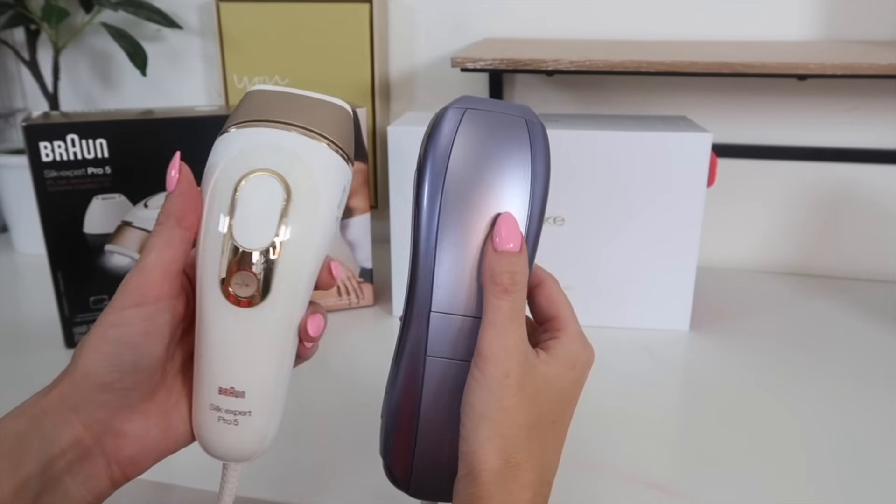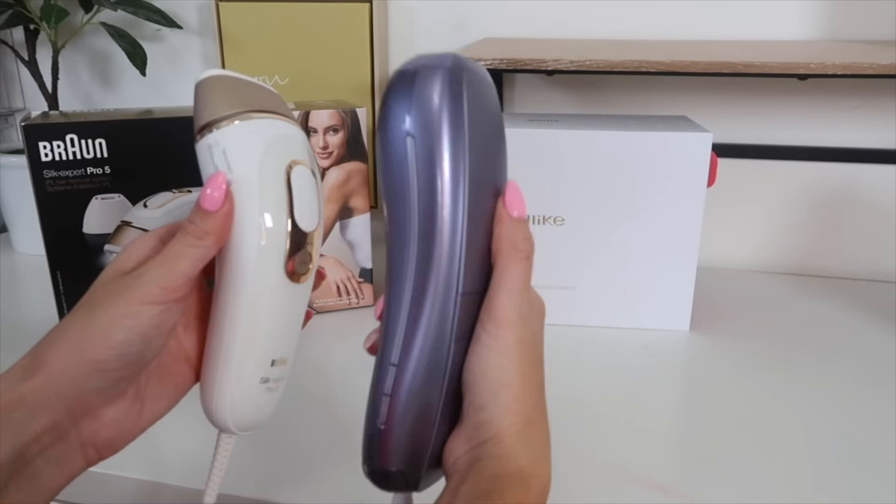In the quick comparison of these two IPL devices, the winner is pretty clear. The Ulike will retail for just $299 with the code below. It's also far more powerful, with a max output of 26 J/cm squared, and has auto glide mode so you can do a full body treatment in just 10 minutes. Having the ice cooling technology makes it so much more of an enjoyable treatment — I've never used an IPL device without it since doing the Sapphire Air 3.